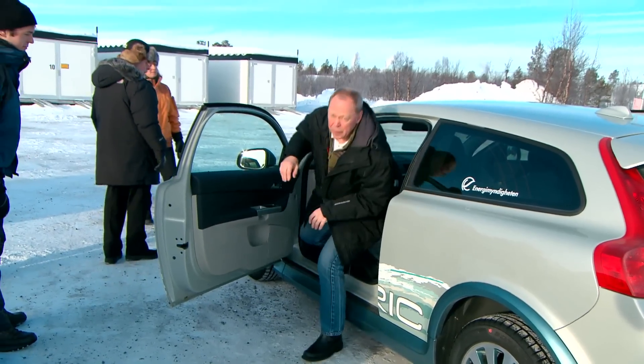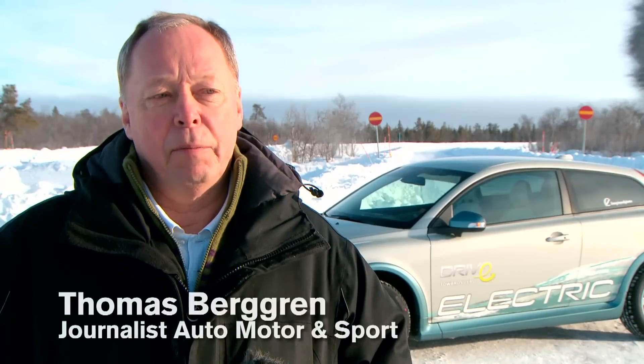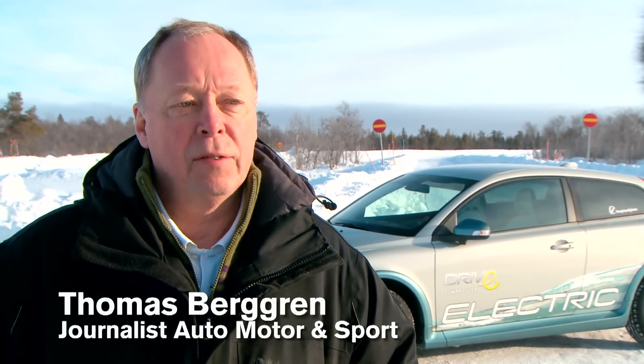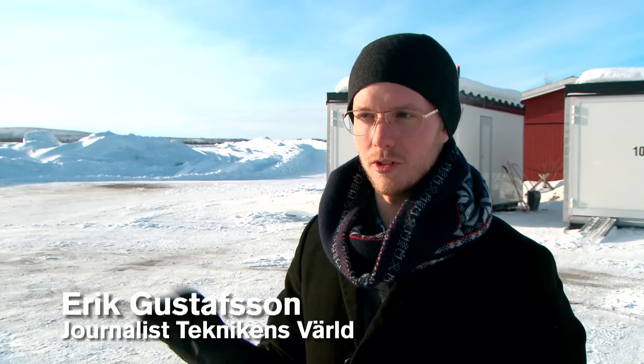What do the journalists who have test-driven the electric car on-site in this Arctic winter think? It differs very little from driving a petrol- or diesel-driven car. The difference is so small that you won't even notice it if it's an automatic gearbox in the car. It was warm as a normal car — just put on the AC and then it was just fine.